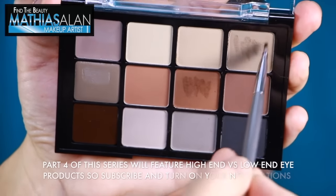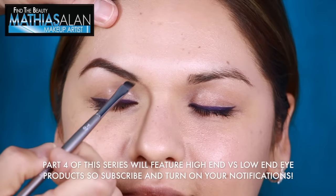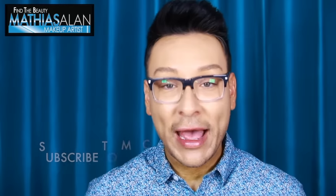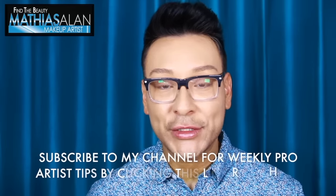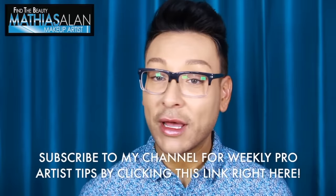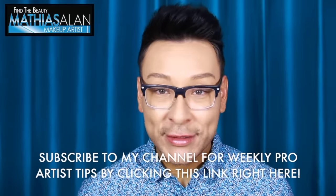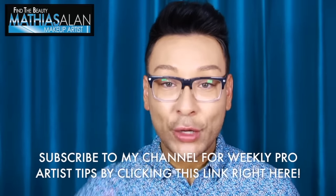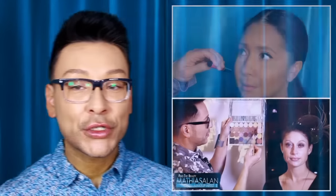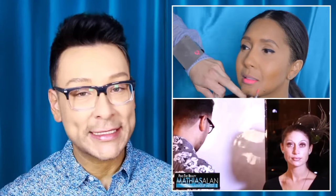Stay tuned to my series here at Find the Beauty because coming up in part four, I'm going to show you the difference between eye products that are high-end and low-end. If you haven't already subscribed to my channel, please do so now. I do professional video tutorials every single week from Hollywood, California. I would love to hear your thoughts, comments, or concerns. If there's anything you want to learn more about, let me know down in the description box and give me a thumbs up if you enjoyed this video. Stay tuned for two more videos right here. Thank you so much for watching and I hope to see you soon. Bye for now.